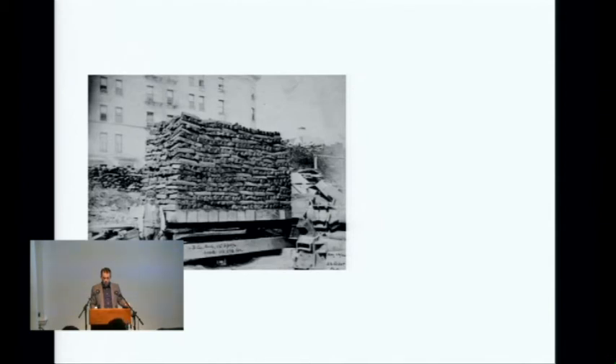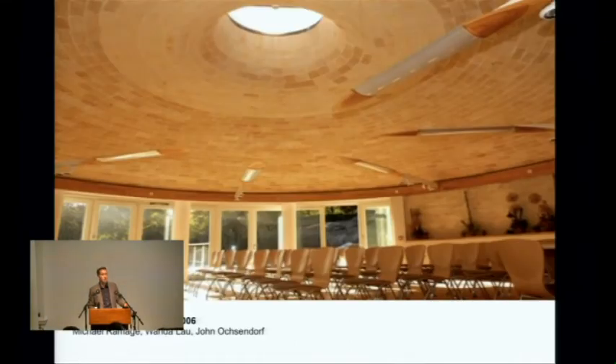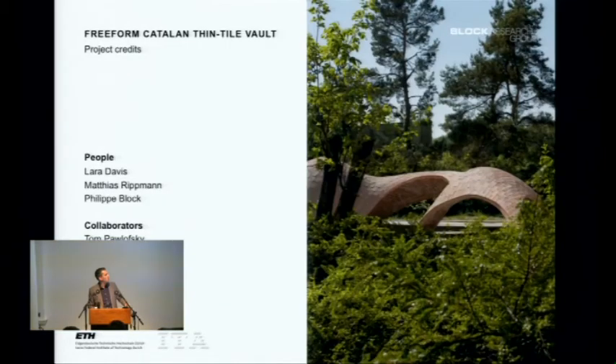I first encountered this vaulting through an M.Arch project by Michael Ramich — now a lecturer at Cambridge — who built a little shell for his master thesis. People found out that Michael and his advisor John Ochsendorf were shell builders and asked them to build a shell in Dover. The second shell Michael built spans 13 meters, is unreinforced, only 15 centimeters thick, and uses only local materials. John is my advisor and partner in our consultancy, but we have a healthy competition, so at ETH I said let's try to do something better.